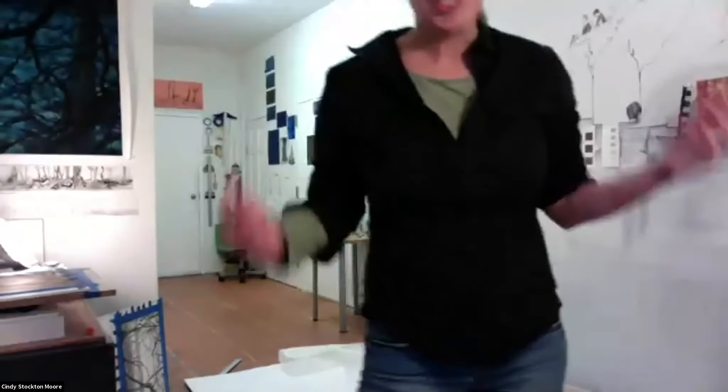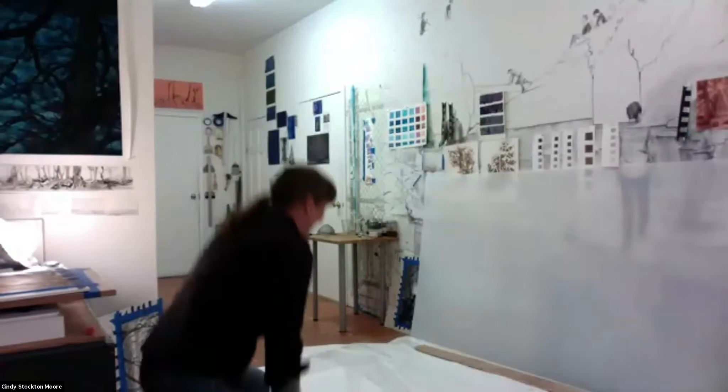A lot of your work is very contemplative and meditational. Even when you have multiple figures, they're all doing their own thing and kind of gazing into their own space. Do you feel like in your daily life you have some kind of mindfulness practice or solitude that gets you into that space? I think I live the opposite of that. So maybe this is like a way for you to do that. It is a way to slow down.